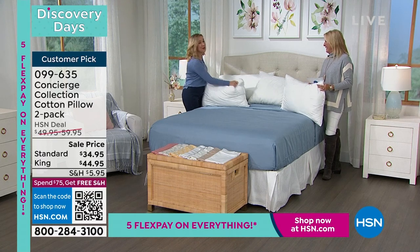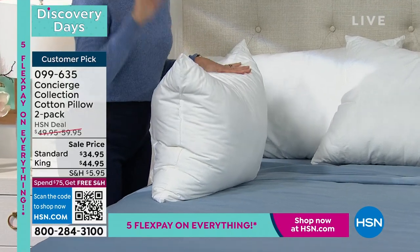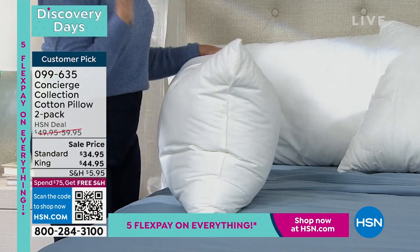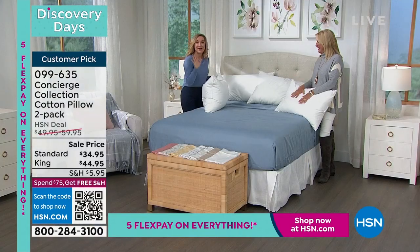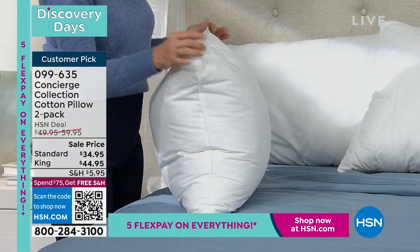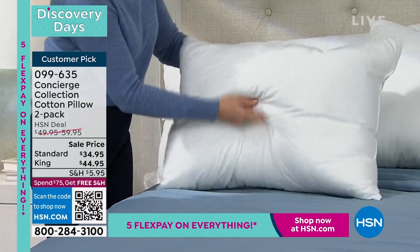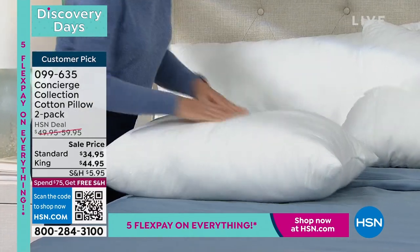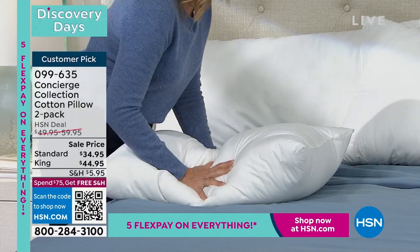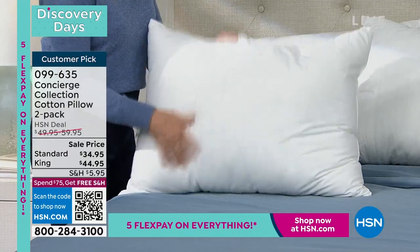I want you to see how plump these are. If you're a flat pillow person, this is not your pillow. But these pillows are so soft and overstuffed. They're hypoallergenic with a down-alternative inside and an all-cotton cover. Washable and made in the USA. For this price, you're getting a set of two. They say you should change your pillow every 18 months to two years. If you can launder it, you can keep it longer. But if you can see things on the outside of your pillow, you don't even want to know what's going on on the inside.